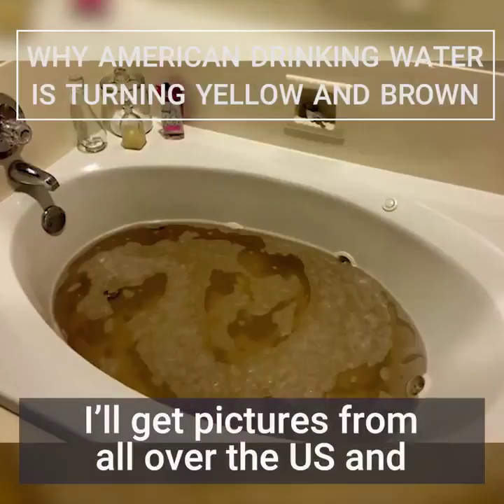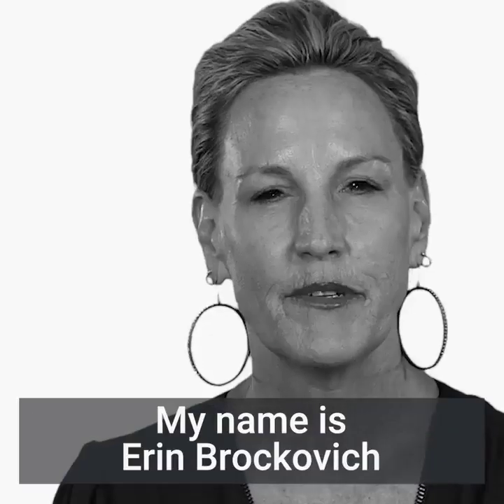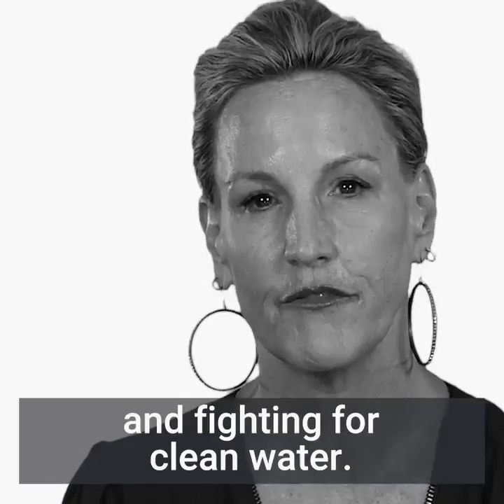I get pictures from all over the US and they're like, why is my water coming out brown or yellow or orange? My name is Erin Brockovich and I think I'm best known for my work in the environment as an environmental activist and fighting for clean water.